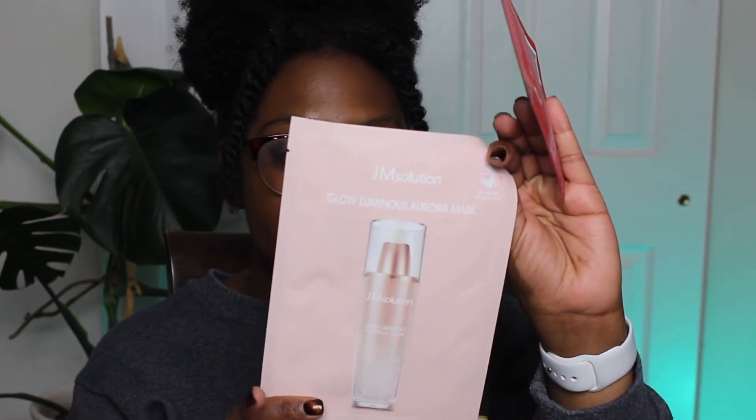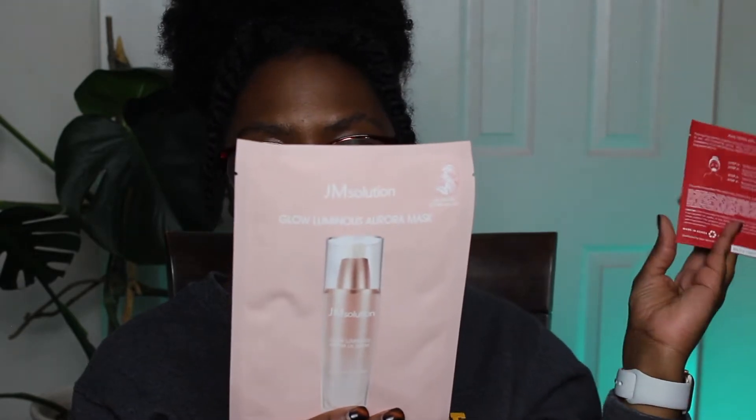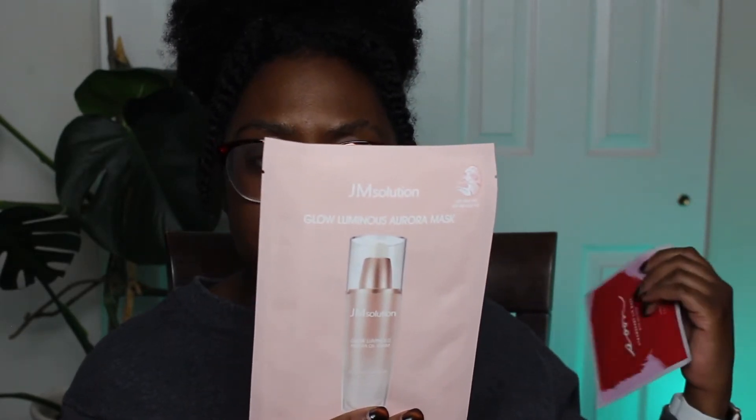The next one they sent is a Glow Luminous Aurora mask. It has triple hyaluronic acids, peptides, aurora pearls for a skin glow, and a whole type WB cell sheet. I don't know what all of that means besides the hyaluronic acid, but I'm excited to try it. What I also really like is that Pink Seoul includes an info sheet explaining each item, how to find the expiration date, the benefits, and how to use them — so you don't have to worry about trying to read Korean.